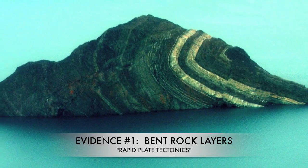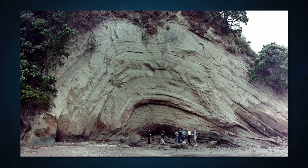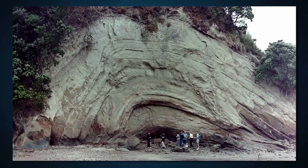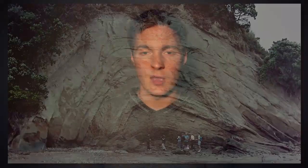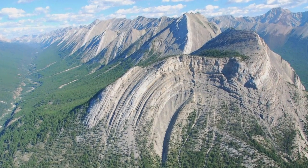If you notice the rock layers in these pictures, they are bent rock. You cannot bend hard rock. So what that means is that when these mountains were forming, they were soft and moist. This is sediments being laid down, and plate tectonics pushed it up into place, and then it solidified in that position. We see mountain ranges all over the United States and all over the world of complete bent rock that shows they formed very rapidly.